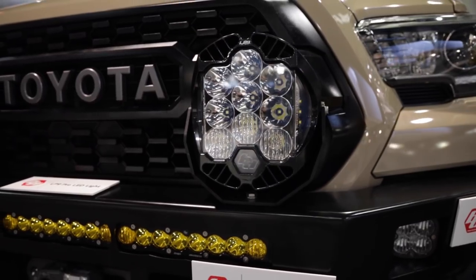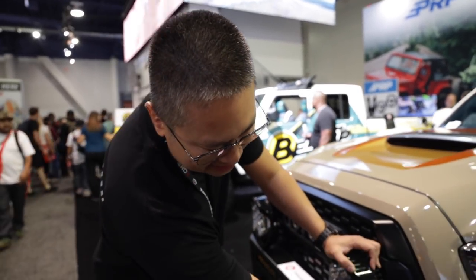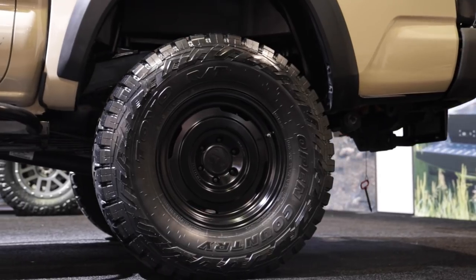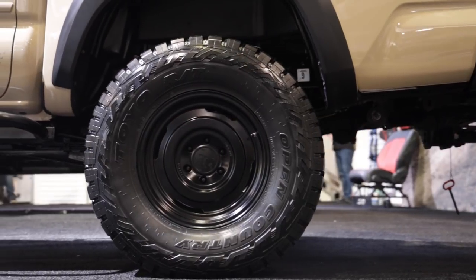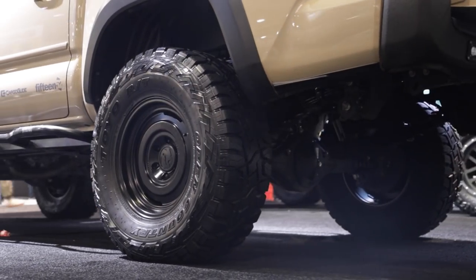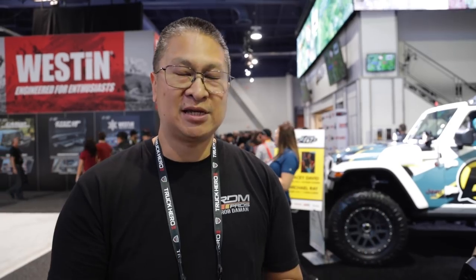The latest mod I added was these huge Baja Designs LP9 Pros — I think they're 12,000 lumens each. Even on low beam they're stupid bright; on high beam, ridiculously bright. On the street I've got SAE fog lights, so those are more street-legal and not blinding. The wheels are 1552 Analogs 17s — I like them because they've got that old-school steely style. I put 305/70/17 Toyo RTs on the wheels to give it a thick, tough stance.